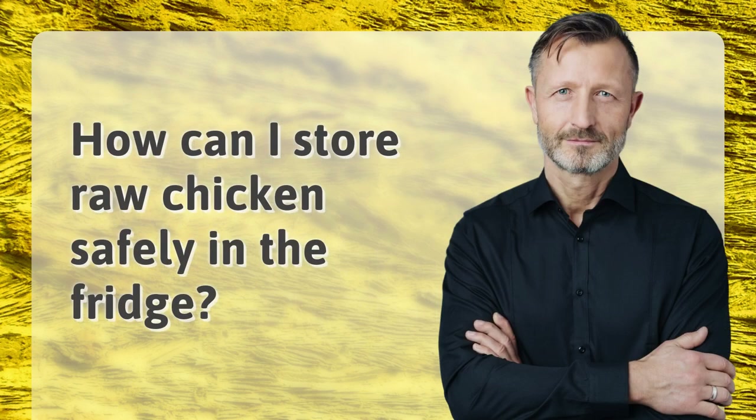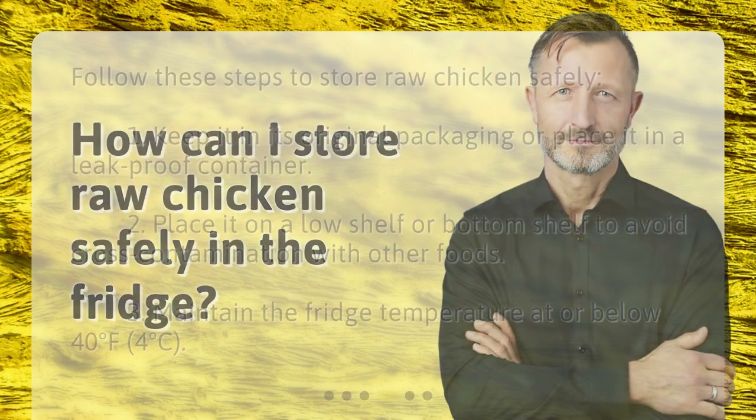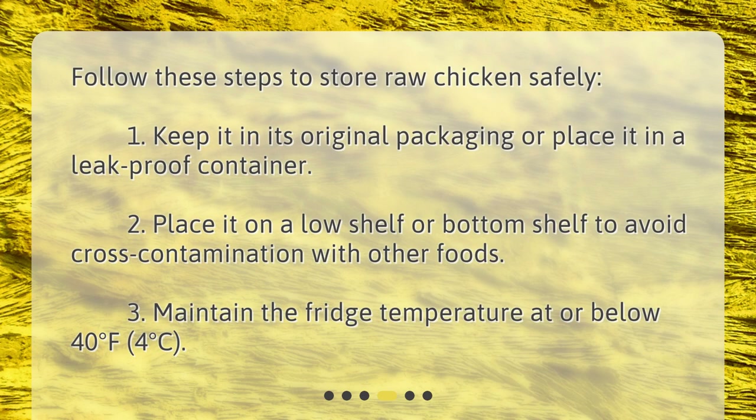How can I store raw chicken safely in the fridge? Follow these steps to store raw chicken safely: 1. Keep it in its original packaging or place it in a leak-proof container. 2. Place it on the bottom shelf to avoid cross-contamination with other foods. 3. Maintain the fridge temperature at or below 40 degrees Fahrenheit (4 degrees Celsius).